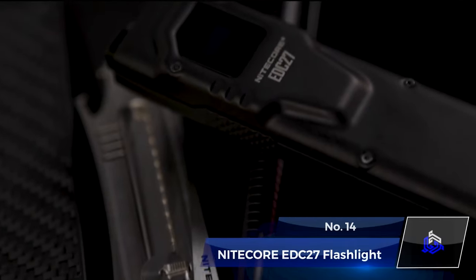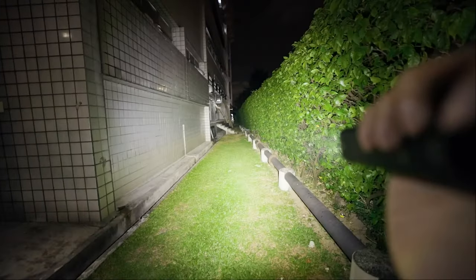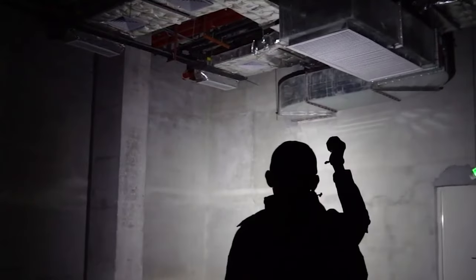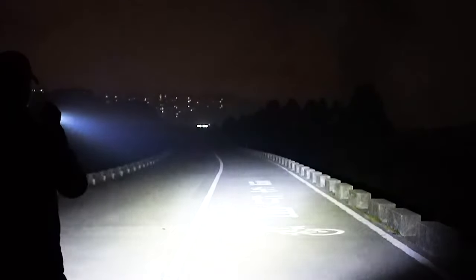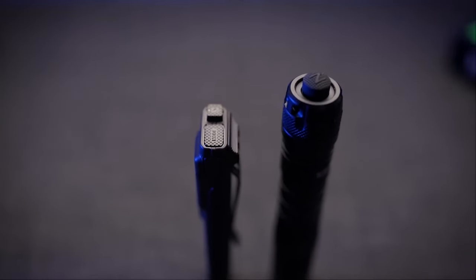Number 14. NITECORE EDC27 Flashlight. The NITECORE EDC27 Flashlight is a rechargeable everyday carry companion and offers 3,000-lumen powerful light. Its built-in 1700mAh lithium battery ensures up to 37 hours of runtime, with a substantial beam distance of 220 meters and intense beam intensity of 12,200 cd. It's a versatile tool for various scenarios — whether navigating outdoor trails at night, handling power outages, or exploring dimly lit spaces, the EDC27 is a handy gadget to have in your pocket.